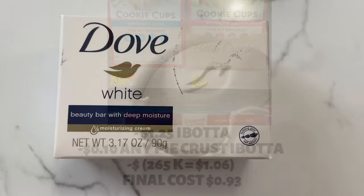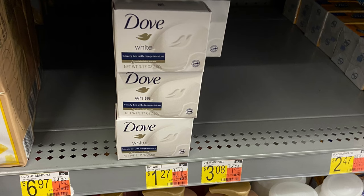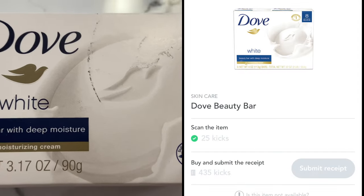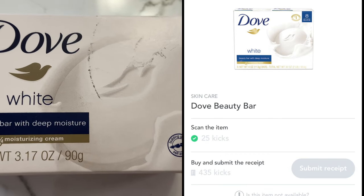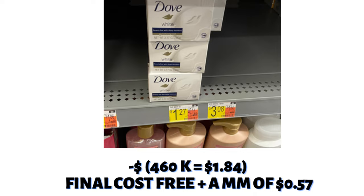Another amazing deal on Shopkick is on the Dove Beauty Bar. These are priced at $1.27 in my store, near the regular bars of soap. When you scan it in-store, you'll earn 25 kicks. Purchasing earns you 435 kicks, which is equivalent to $1.84, making this purchase free plus a $0.57 moneymaker.